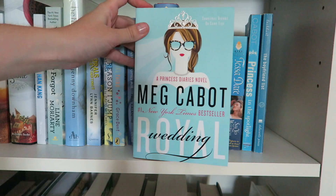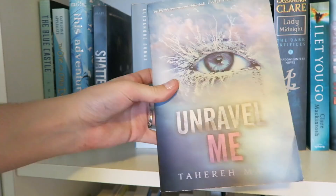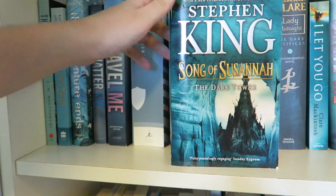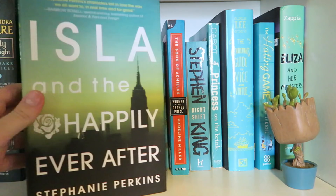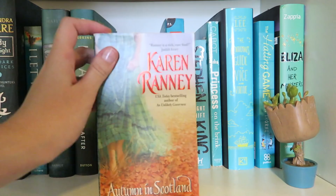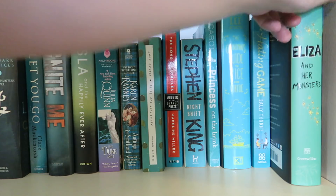And we are still on blue books — can you believe it? The Blue Castle by L.M. Montgomery, The One and Only Ivan by Katherine Applegate, This Adventure Ends by Emma Mills, Shatter Me and Unravel Me by Tahereh Mafi, The Count of Monte Cristo by Alexandre Dumas, I Am I Am I Am by Maggie O'Farrell, Asking For It by Louise O'Neill, When a Scot Ties the Knot by Tessa Dare, To Scotland With Love by Karen Hawkins, The Song of Susannah by Stephen King, Lady Midnight by Cassandra Clare, I Let You Go by Clare Mackintosh, Ignite Me by Tahereh Mafi, Isla and the Happily Ever After by Stephanie Perkins, The Duke and I by Julia Quinn, Autumn in Scotland by Karen Ranney, Sense and Sensibility by Jane Austen, The Song of Achilles by Madeline Miller, Night Shift by Stephen King, Princess on the Brink by Meg Cabot, a little Groot, The Gentleman's Guide to Vice and Virtue by Mackenzi Lee, The Hating Game by Sally Thorne, and helping to transition into green, Eliza and Her Monsters by Francesca Zappia.